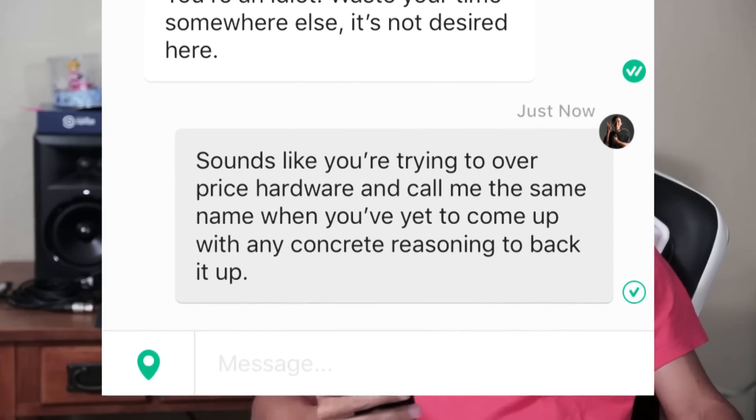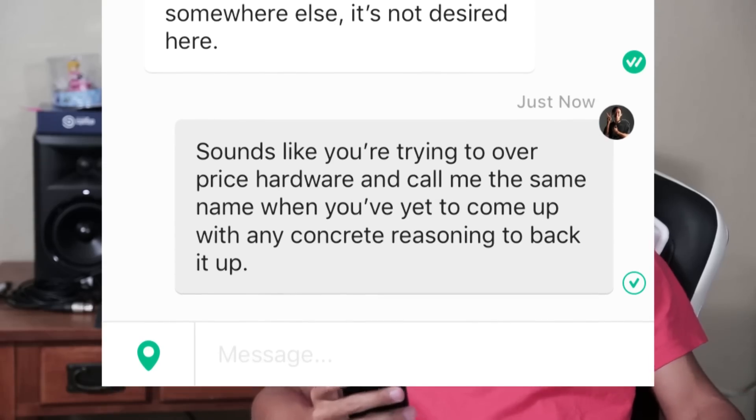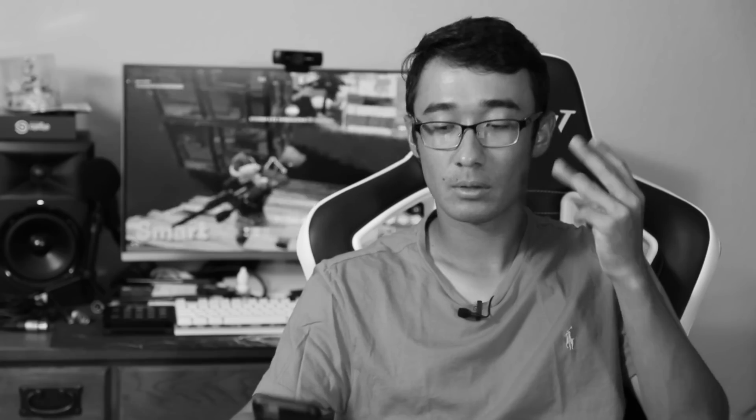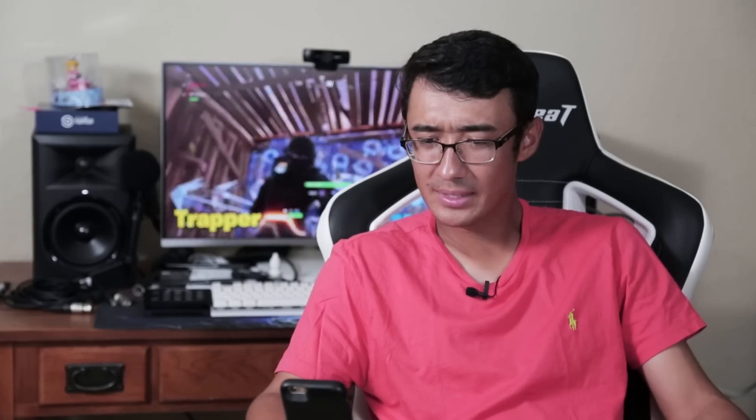He said: 'Sounds like you're too stupid to comprehend even basic sentences. You're an idiot, waste your time somewhere else.' I responded: 'Sounds like you're trying to overprice hardware and calling me the same name when you've yet to come up with any concrete reasoning to back it up. Does it hurt being that stupid?' At that point I gave up reasoning and just decided to troll him — I told him we're basically friends now, and offered to advertise his computer to 12-year-olds wanting to play Fortnite on highest settings, split the $1,200 payment 50/50.